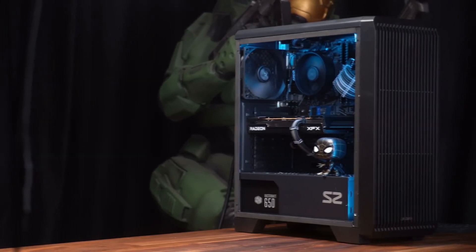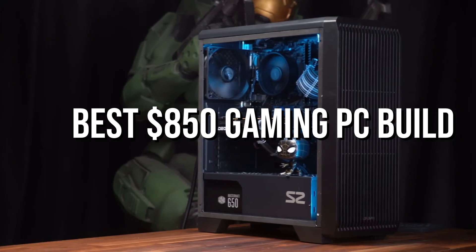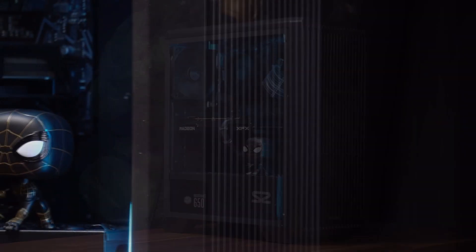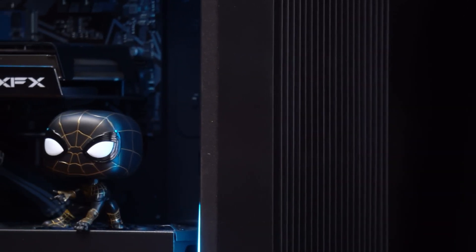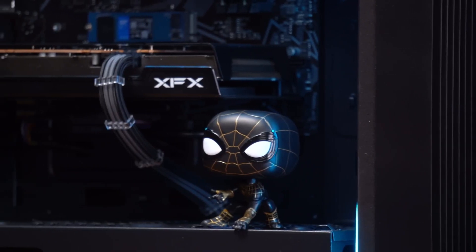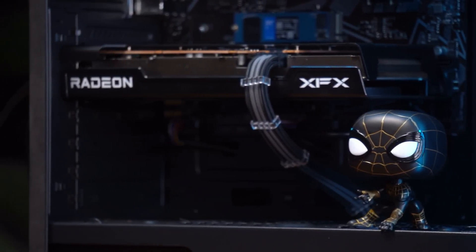Today we are going to talk about building the best $800 gaming PC that you can get your hands on. We will cover all the essential components and provide you with some tips and tricks to get the most out of your system. It doesn't matter if you don't know anything about components because I will explain them and what they are capable of running.